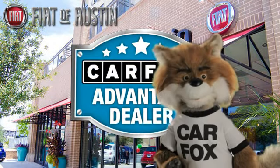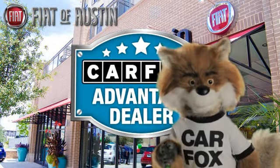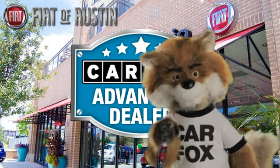Just say show me the Carfax at Fiat of Austin, a Carfax Advantage dealer.